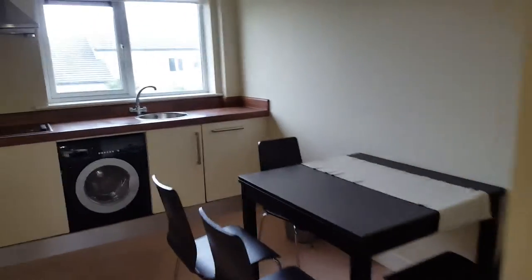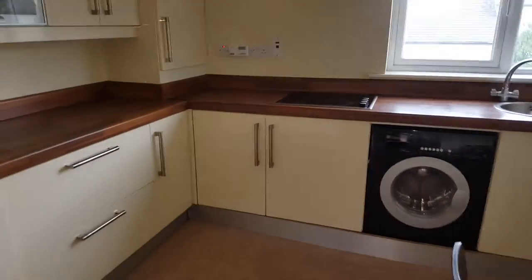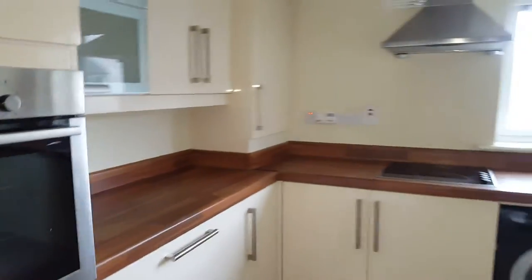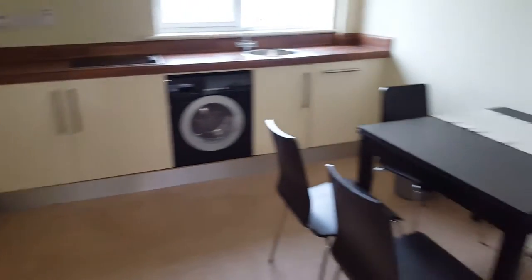Into the kitchen, well equipped with a dishwasher, washer dryer, electric hob and oven, and a full size fridge freezer. This is a gas central heated apartment.